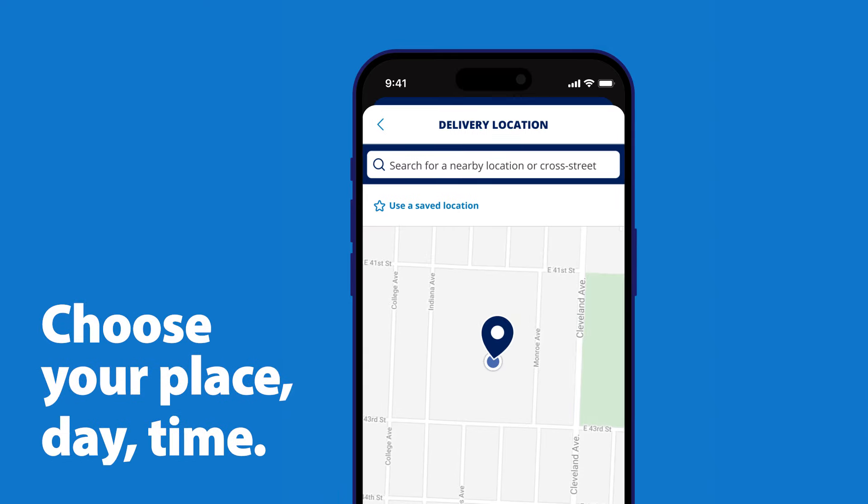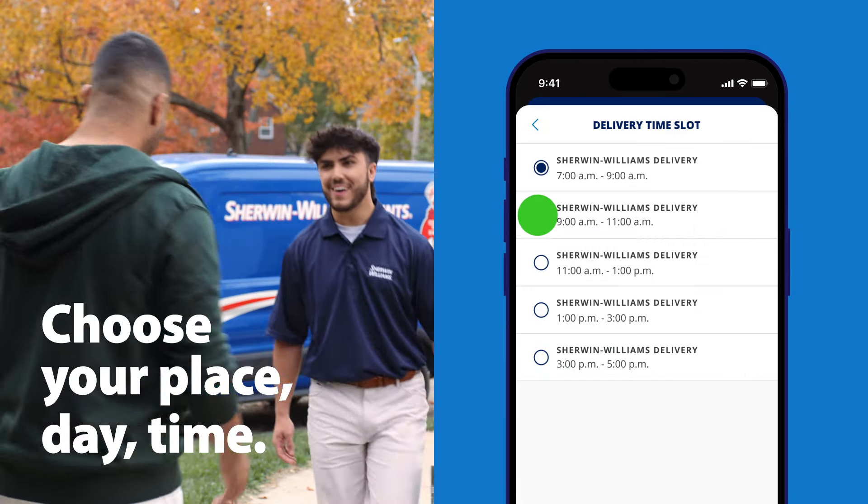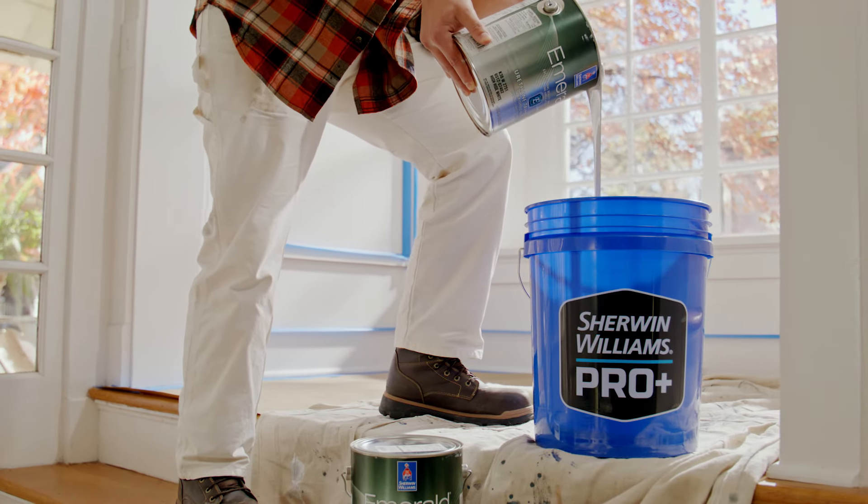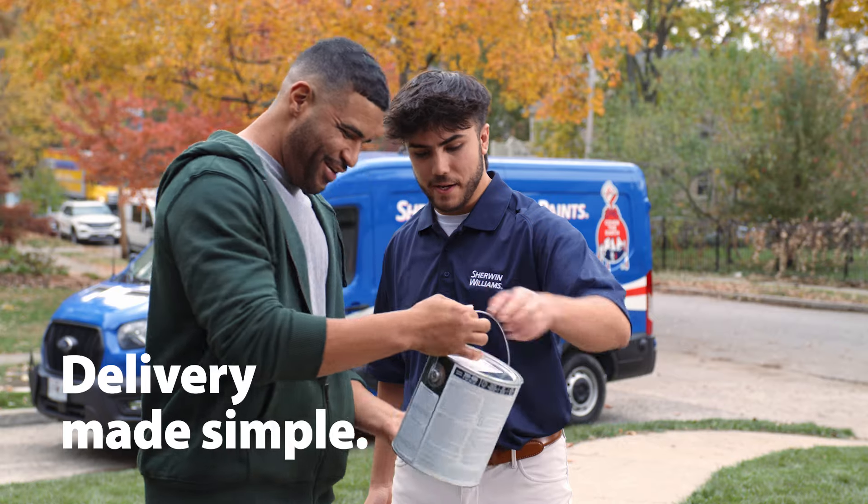Choose the place, day, and time window for your delivery. And keep your crew productive and on the job site longer. It's delivery made simple.